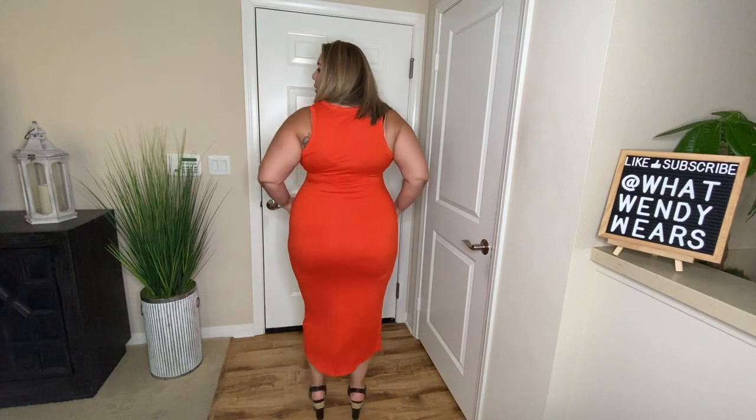Even with just regular flats or sandals, I think this dress would look great. I love the fit and the way it curves on my body. The back looks great too. This is a 2X, so it doesn't fit very tight, which I absolutely love. Here at the top it's a little bit loose, but not too big where I really care. I honestly think it looks really nice, and I really do like this dress.